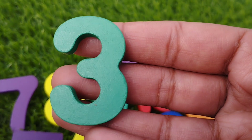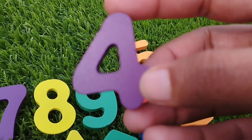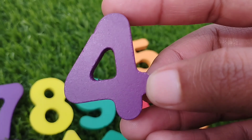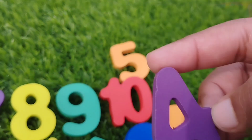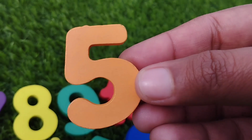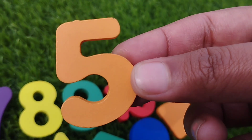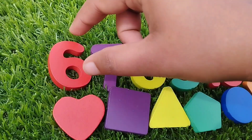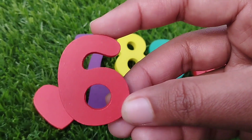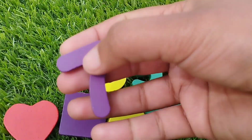The next number is number 4. This is number 4. The next number is number 5. This is number 5. The next number is number 6. This is number 6.